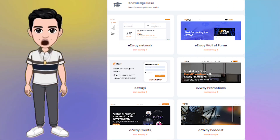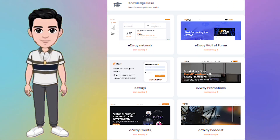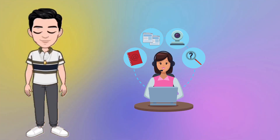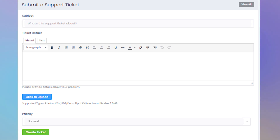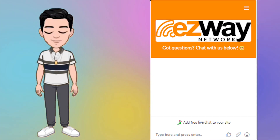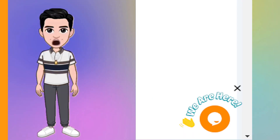We also offer a comprehensive training center to help you navigate the platform and make the most of our tools. If you ever need assistance, our support system is here for you. Simply open a ticket and our team will assist you promptly. It's worth noting that we provide 24-hour live agent support through the widget on the bottom right that says 'We are here.'